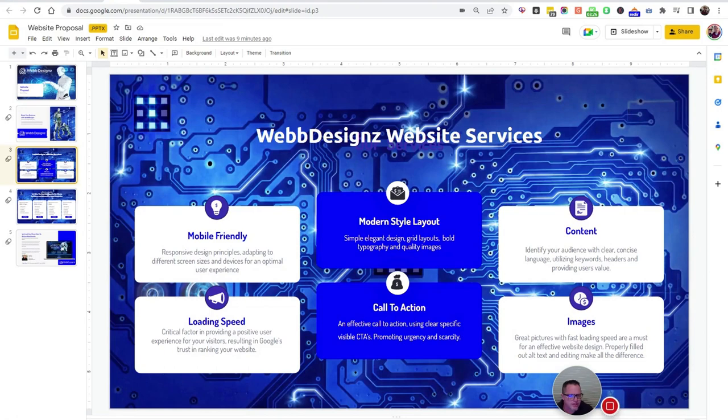Our websites basically adjust to any size screen and device for an optimal user experience. That's what Google wants and that's what you want — you can tell outdated websites by ones that don't do that. Next is loading speed. That's a critical factor in providing a positive user experience for your visitors, resulting in Google's trust and ranking your website. You need to have a fast loading website or you might as well not even have one at all.